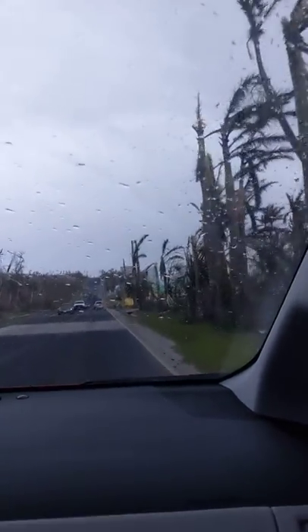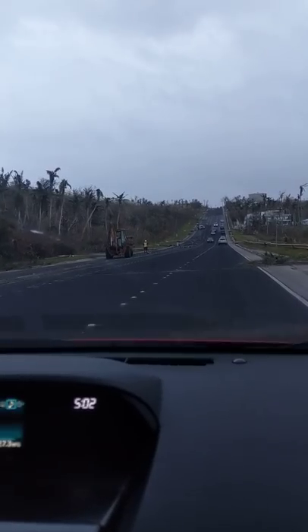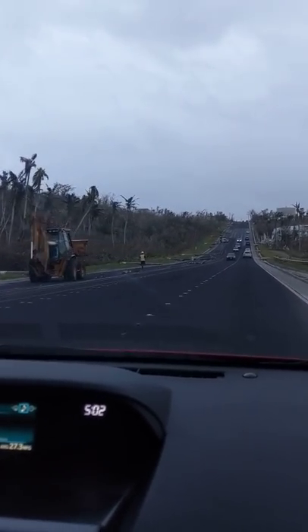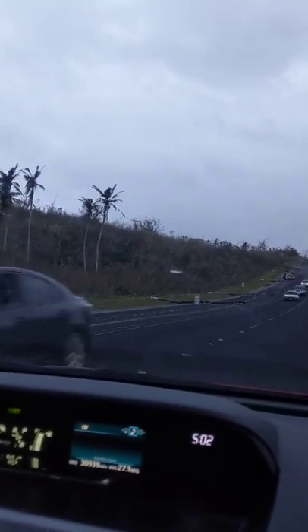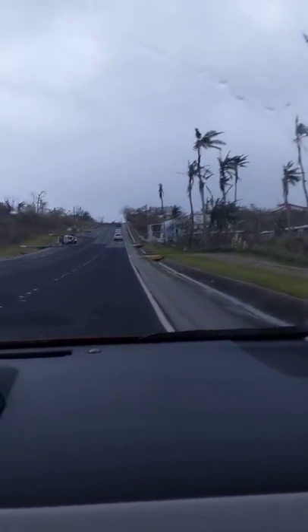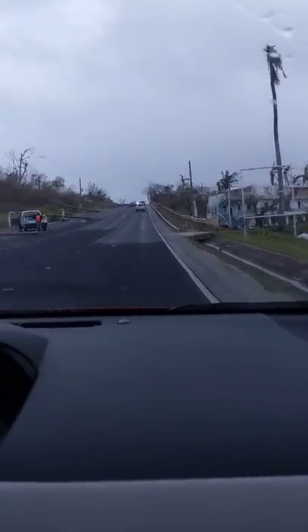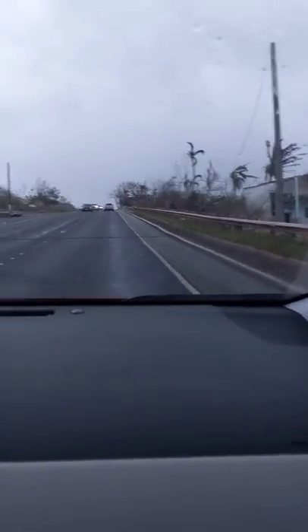We know people whose houses have been flooded — knee-deep water. These are all just power lines down everywhere. Looking up this hill, all of the power lines are down, every single one of them. They're out here with chainsaws cutting the telephone poles in half so they can get them out of the middle of the road, but there are still wires draped across the road where the lines connected.